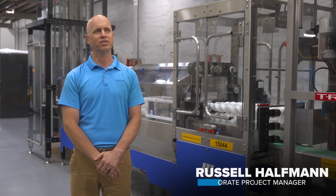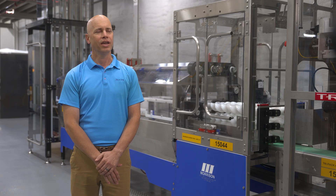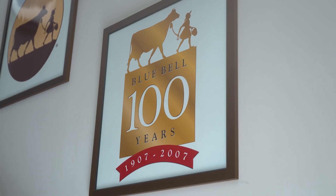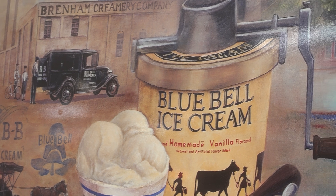Bluebells started in 1907. We used to be a creamery that used excess dairy from local farmers and they made butter. And they did that for about four years and then they moved into making ice cream. We've been in business now for over 100 years making ice cream, probably most well known for our homemade vanilla as our flagship flavor.